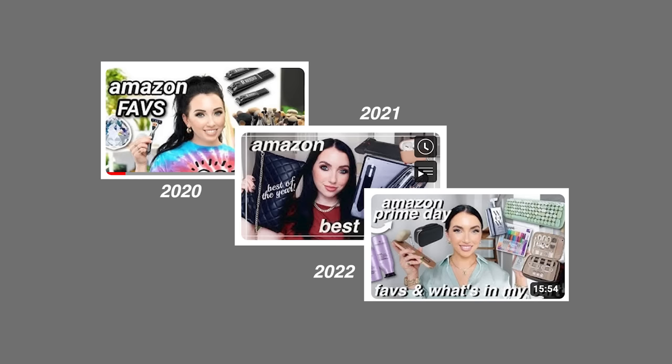So today we're going through my Amazon favorites of 2023. I have done this video the last few years, so I'll have those linked down below if you want to know more Amazon favorites. I went through all of my purchases of the year, looked through everything, looked through my Amazon favorites, and these are like the standouts.